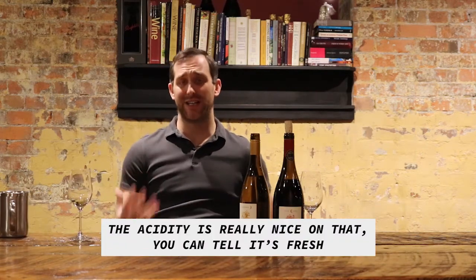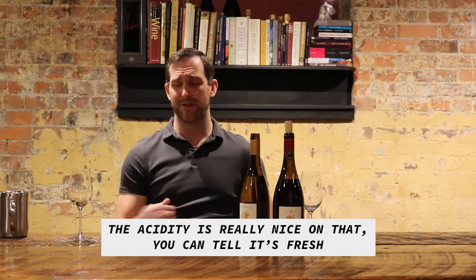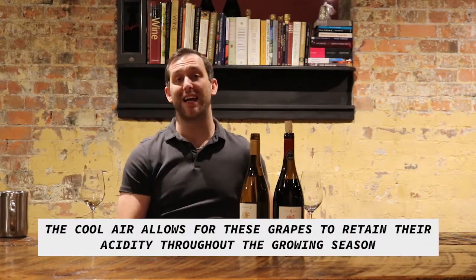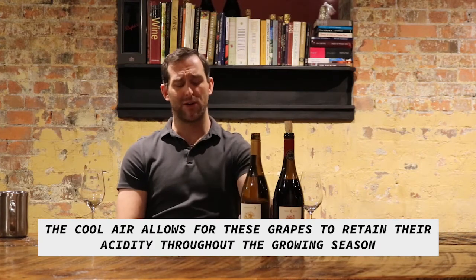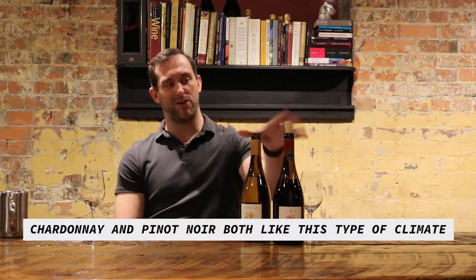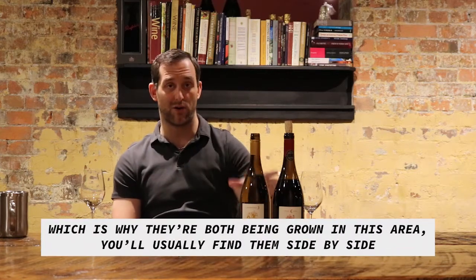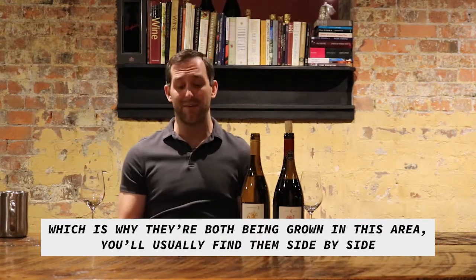The acidity is really nice on that — you can tell it's fresh. The cool air allows for these grapes to retain their acidity throughout the growing season. Chardonnay and Pinot Noir both like this type of climate, which is why they're both being grown in this area. You usually find them side by side.